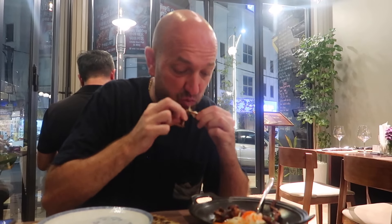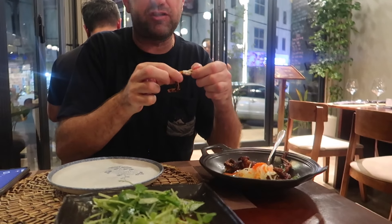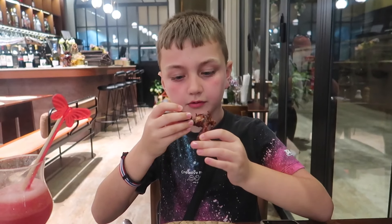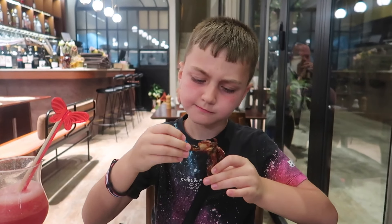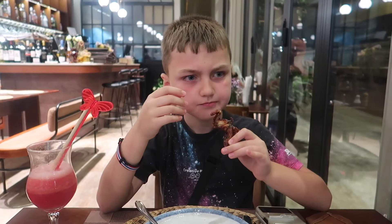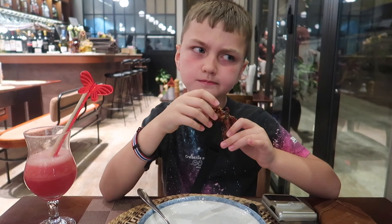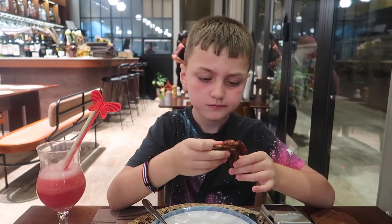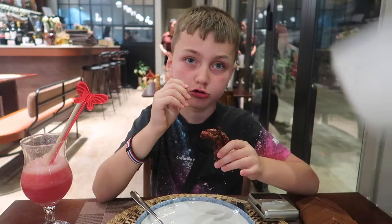Frog legs are okay. The texture is very similar to chicken but the flavour isn't really the same. You want to try one? First time ever eating frog — okay, go for it. So it looks kinda weird. The texture is very similar to chicken.